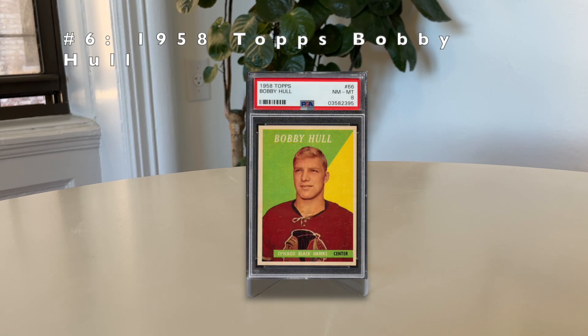Number 6: the 1958 Topps Bobby Hull. The Golden Jet is unquestionably one of the greatest hockey players ever to take the ice. He played 18 seasons for the Chicago Blackhawks, known for having one of the most powerful slap shots — estimated at around 118 miles per hour. PSA 8s currently go for around $60,000. There are only 694 of these graded between SGC and PSA, making it a rare card for such a significant player. 1958 Topps hockey is just hard to come by in general.